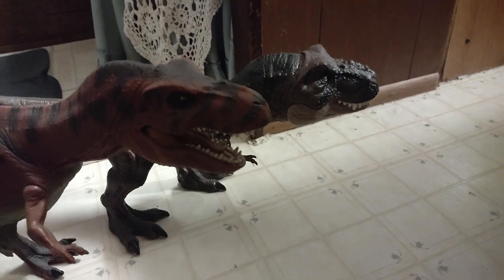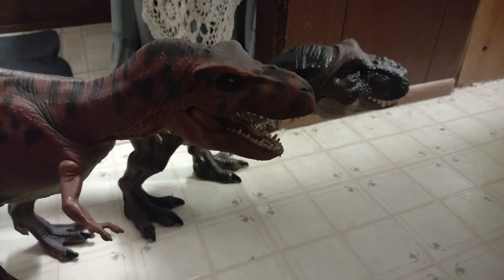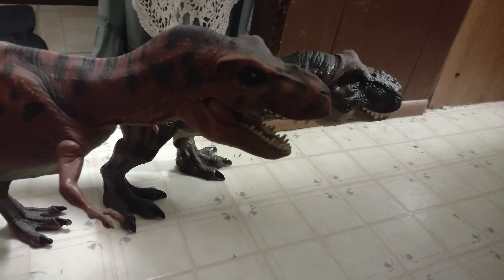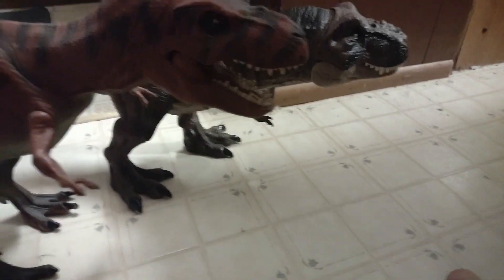They're both very nice — very good renditions of this animal. The rex is my favorite animal, and that is what I named my channel after: Rex Rant. I just like to rant about the rex.